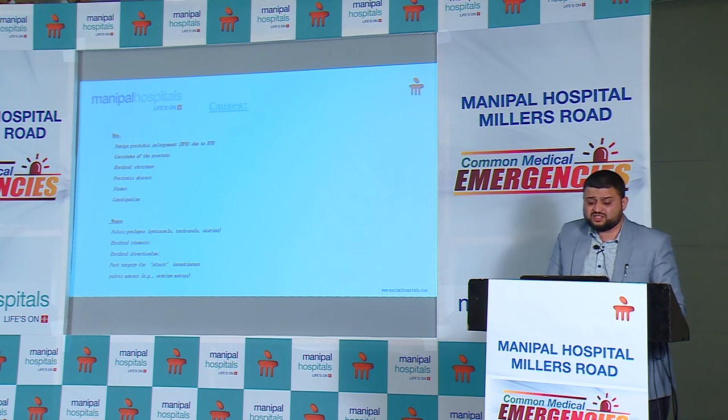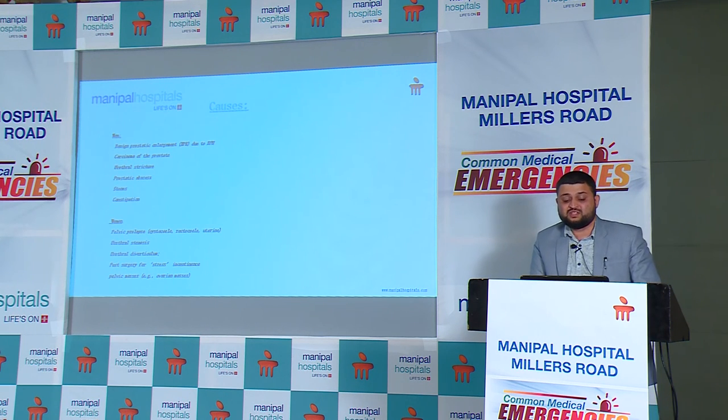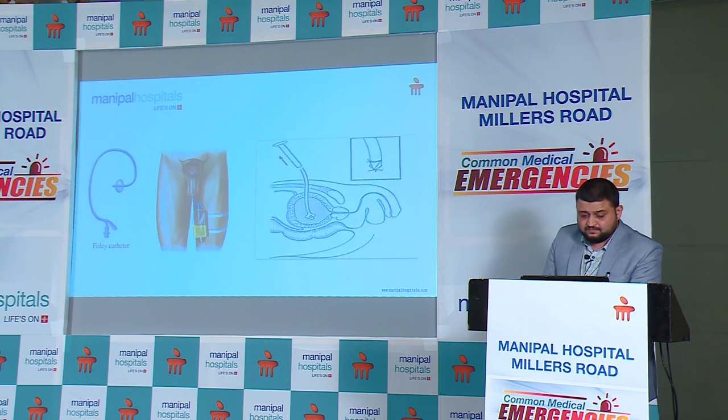Females can also present with urinary retention, especially with pelvic organ prolapse, urethral stenosis, and post-surgery for urinary incontinence such as obturator taping. The best modality to decompress the bladder is a Foley catheter. The most common question is what size of catheter to use. The best approach is to use the smallest French possible. Generally, for an adult of reasonable height and BMI, start with 14 French and go up to 18 French. In children, options range from an infant feeding tube or feeding tube from 6 French up to 12 French Foley catheter. If the catheter does not pass, the bladder must be decompressed suprapubically.